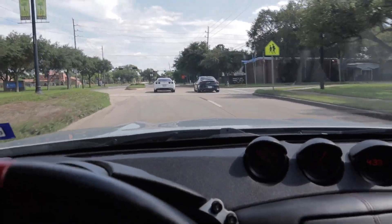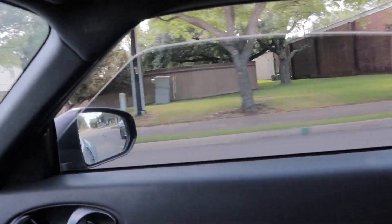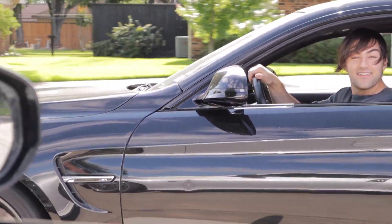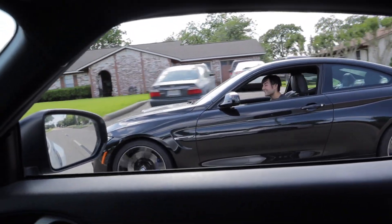We got the whole squad! We got Danny with the C6, Dylan in the Q60, me in the Nismo. It's loud! Come on! It's loud! We're slow, we don't race! Alright, your turn! My turn! Your turn!